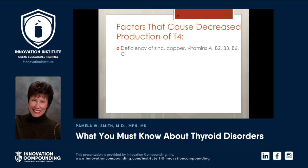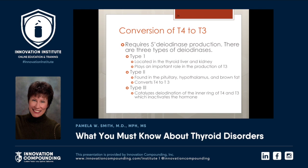T4 is less active than T3, but the body needs to make that conversion from T4 to T3. What things actually cause decreased production of T4? A lot of people just need a multivitamin. Deficiency of zinc, copper, vitamins A, B2, B3, B6, and vitamin C can cause decreased conversion. That conversion does require the enzyme 5'-deiodinase. There are three 5'-deiodinases: Type 1, which is located in the thyroid, liver, and kidneys, plays a very important role in the production of T3.